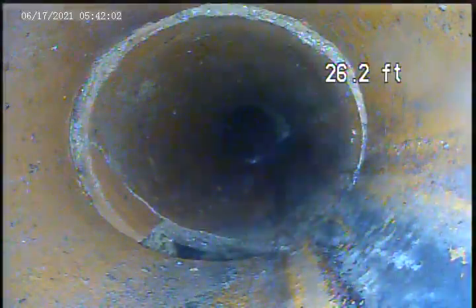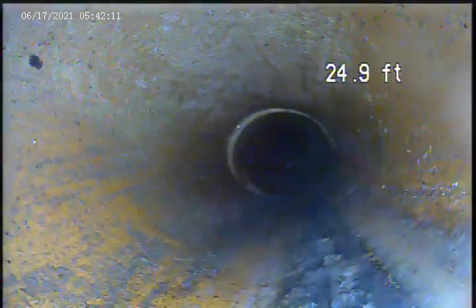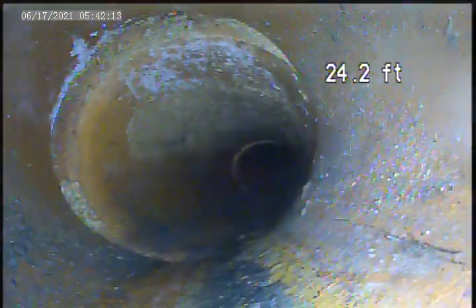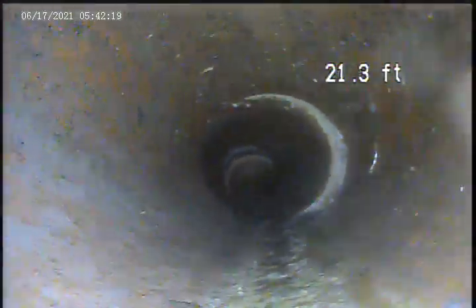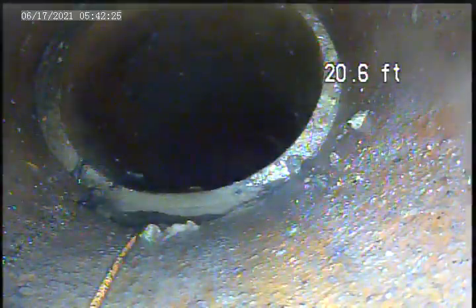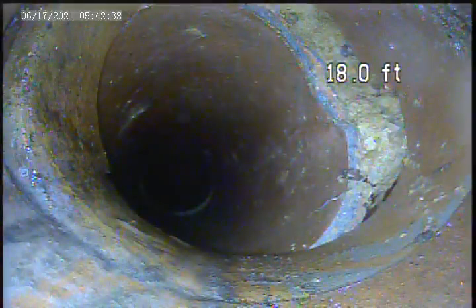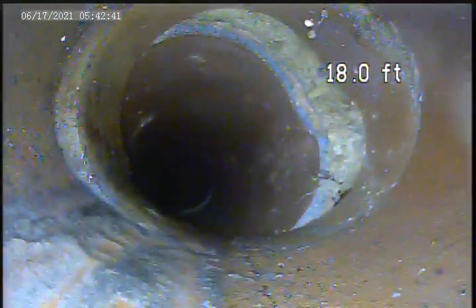Right here is a hole in the pipe at 27 feet. Another offset joint with water leak at the bottom of the pipe right here. Another break in the pipe at 18 feet on the right side — see where dirt is coming in.